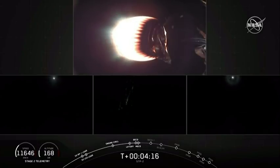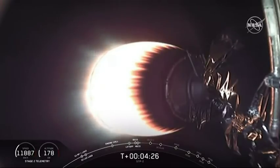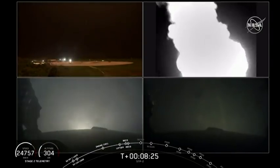So far, 4 minutes 17 seconds into flight. Second stage looking good, headed to low Earth orbit carrying the 24 satellites. The side boosters have done their first burn, coming back to Cape Canaveral. We've heard the callout for side booster landing engine startup, and there you see it on your screen.